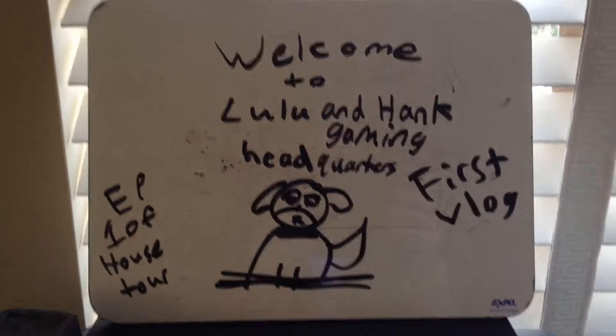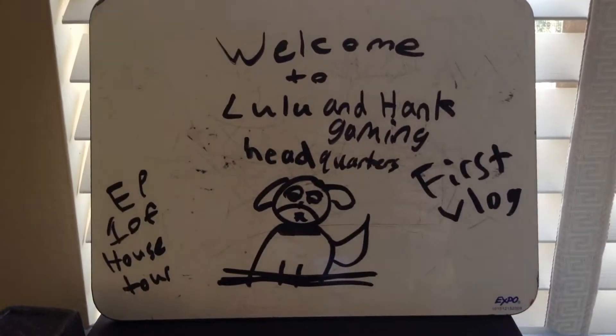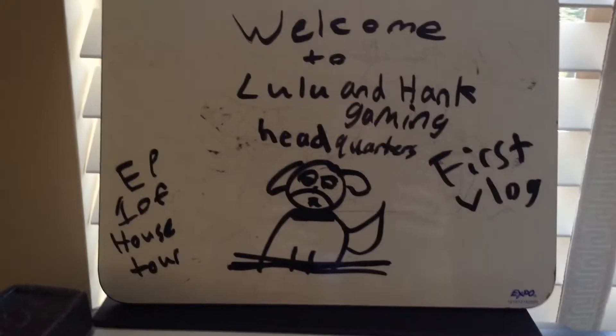Welcome to Lulu and Hank Headquarters, my first blog and episode one of my house tour. This is Lulu and Hank Headquarters. I'll show you around.